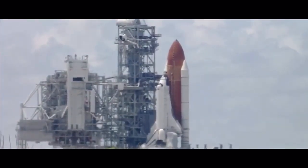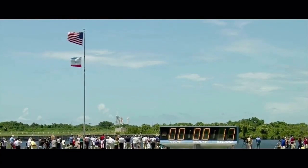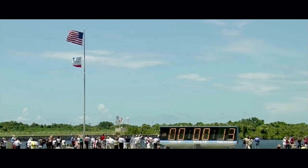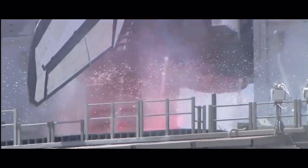Discovery's onboard computers have primary control of all the vehicle's critical functions. T-minus 17 seconds and counting. 15, 12, 11, 10, 9, 8, 7, 6.